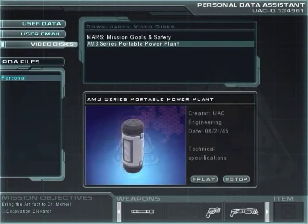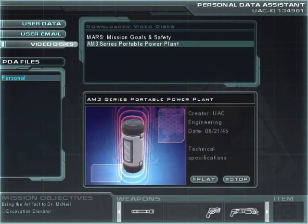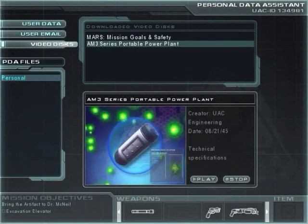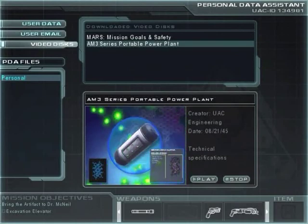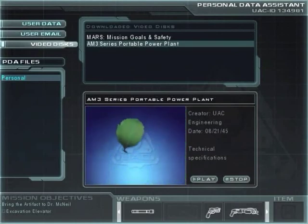Powered by proprietary UAC-Maxil antimatter canisters, the AM3 allows for safe transportation, even in the harshest of environments. Boasting zero waste emissions, thanks to the most advanced gamma-ray radiation shields, the AM3 is the environmentally safe energy solution for all your portable energy needs.